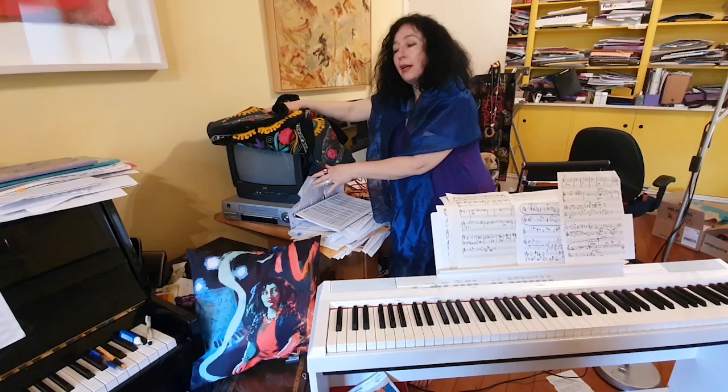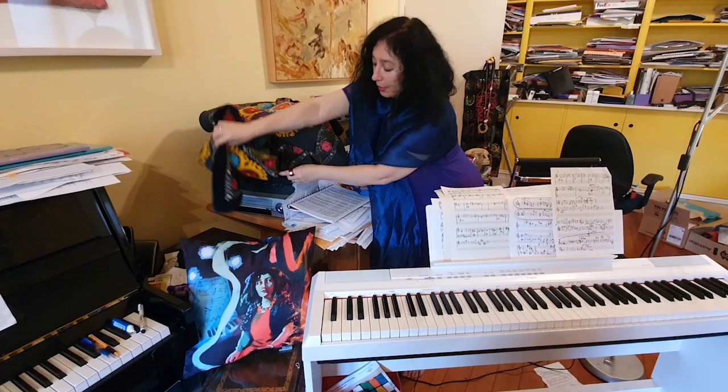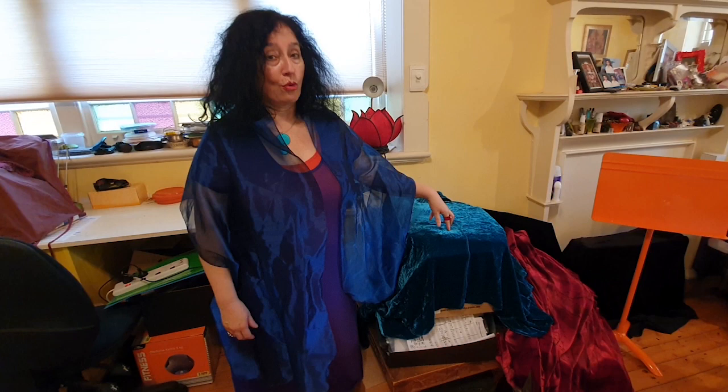What's interesting is underneath the carpet there's a very old television and a VHS recorder. The last time I used that setup was 20 years ago when I was writing a score for a silent film — I could fast forward and rewind. Later I decided to cover it with the carpet because I didn't want people to think I'm watching television while writing music. So it's a little hidden secret.